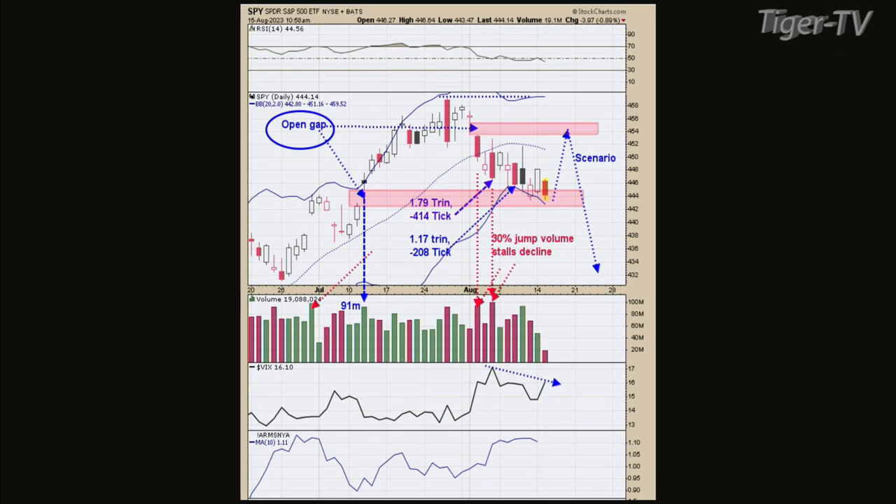Last Friday I got a trend close at 1.79 and a minus 414 downtick reading. And about three days later I got a trend close at 1.17 and a 208 downtick reading. Usually, over the years, I've found if the trend closes at 1.2 or higher and at least minus 200 downtick readings the same day, usually you're looking at a low in that vicinity within two days. We're now over a week, and we're dealing with this gap area that happened.